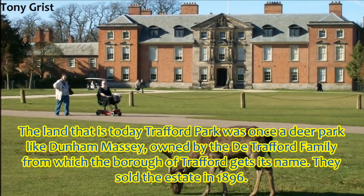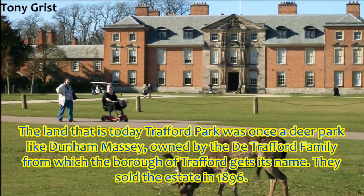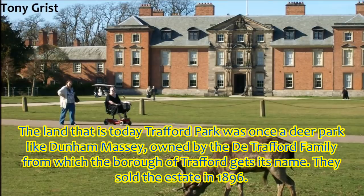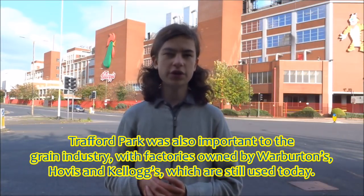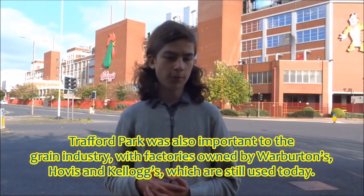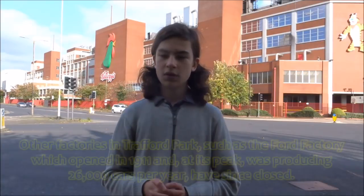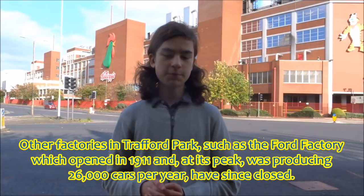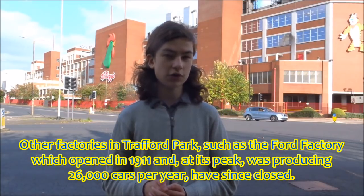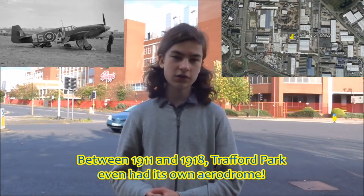The land that is today Trafford Park was once a deer park like Dunham Massey, owned by the de Trafford family, from which the borough of Trafford gets its name. They sold the estate in 1896. Trafford Park is also important to the grain industry, with factories owned by Warburton's, Ovis and Kellogg's, which are still in use today. Other factories, such as the Ford factory which opened in 1911 and at its peak was producing 26,000 cars per year, have since closed. Between 1911 and 1918, Trafford Park even had its own aerodrome.